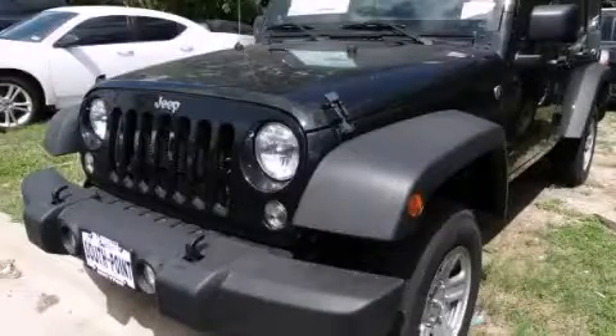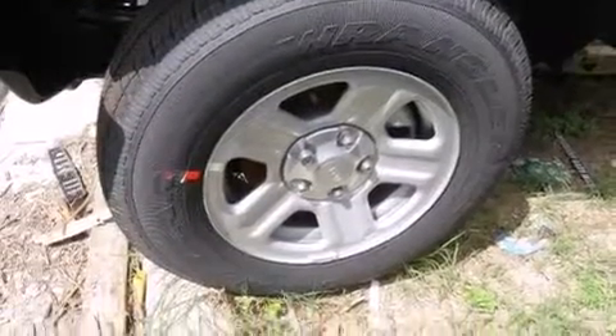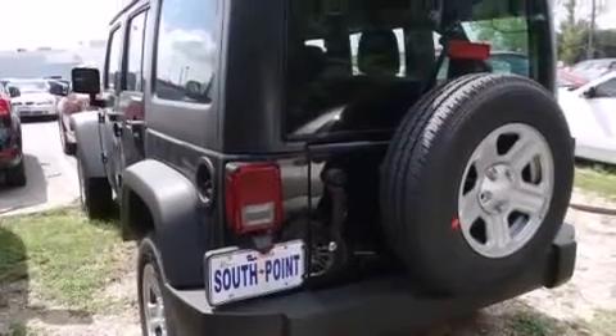This is a brand new 2014 Jeep Wrangler, ready for the trail. It has a 3.6 liter 6-cylinder engine, an automatic transmission, and the added safety and control of 4-wheel drive.